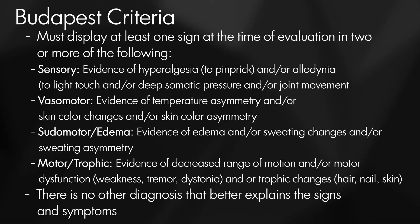Finally, you may see motor changes — decreased motor function, weakness, tremors, or dystonia. You may also see trophic changes such as hair, skin, or nails changing: hair falling out or not growing, skin looking a lot more scaly and not really looking as healthy. I've even seen patients where their nails are falling out.